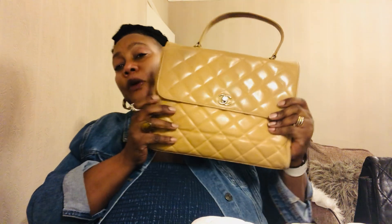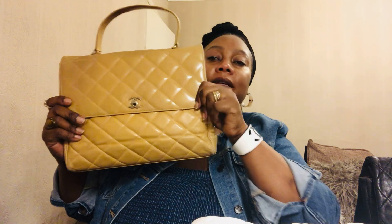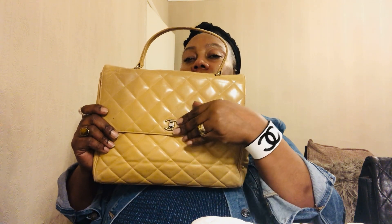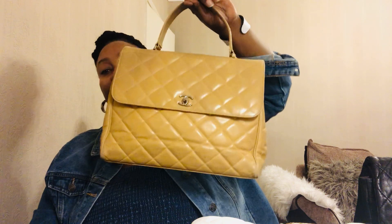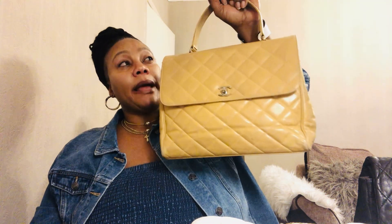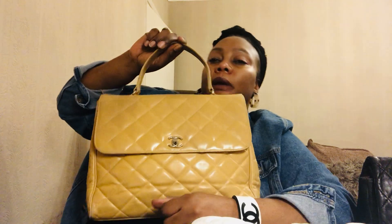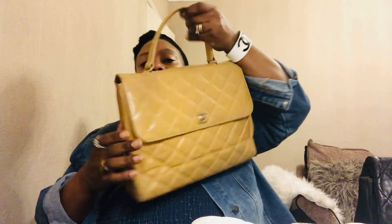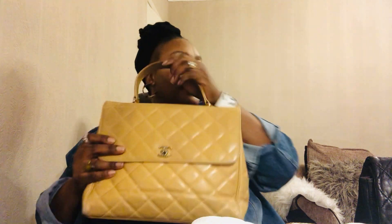Next I have another very old bag — this one could be more than 30 years old, probably made in the early or mid-1980s or even earlier. It's called the Chanel Kelly bag. It's a very vintage bag with a small Chanel interlocking CC. Chanel no longer makes this bag, but they make a similar one now called the Chanel Coco Handle. This one is in lambskin, really old and well-loved. I got it from the same seller I got my oldest Chanel bag from.